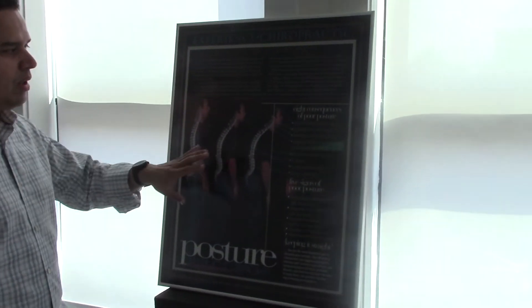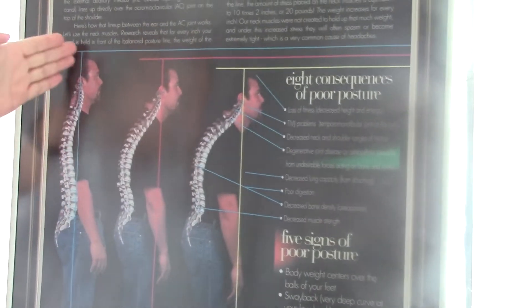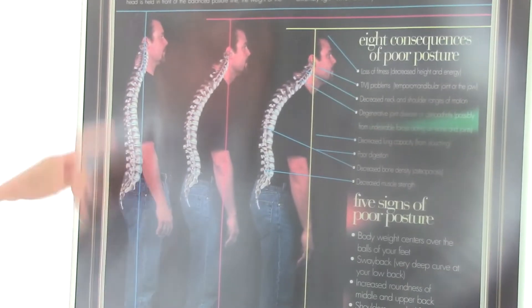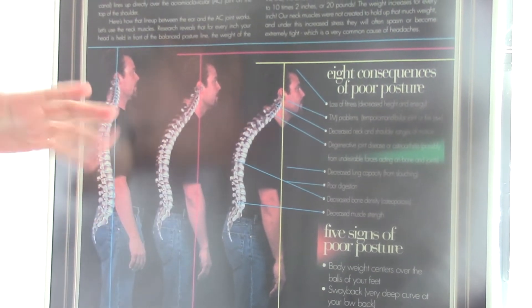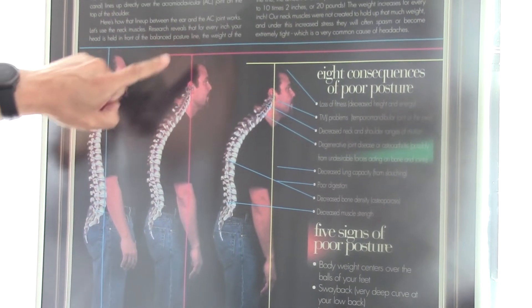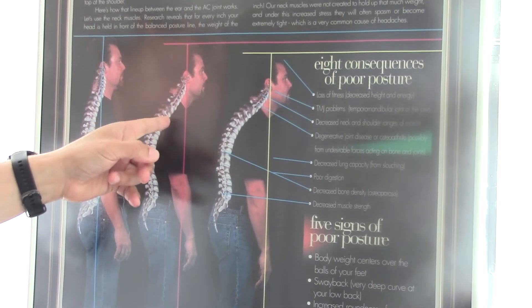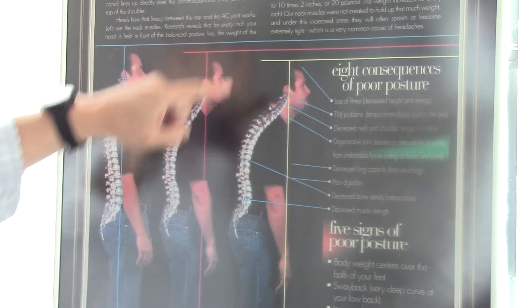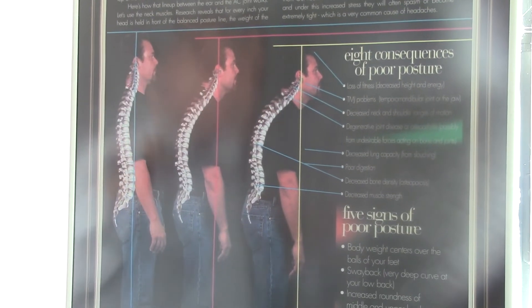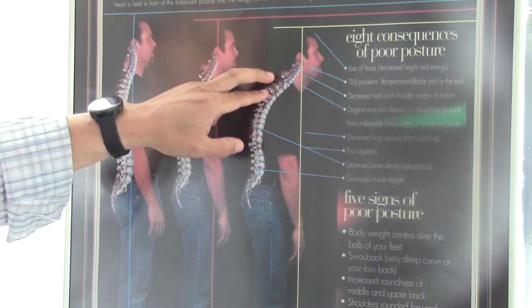So what does bad posture look like? Aside from what I just showed you, here is a poster with the same person in three different poses. We have good posture here — nice alignment, blue line, everything going right through the center. The next one is so-so, beginning of bad posture, where the center of gravity is off as shown by the red line, not going through his shoulder. And then of course the very poor posture I'm seeing more and more commonly, where the head is really going forward and the shoulders are rounded — this is what creates lots of stress and tension in the shoulders and neck.